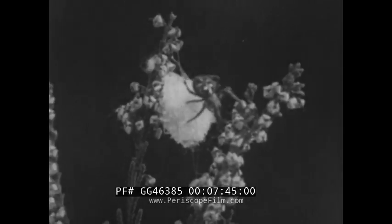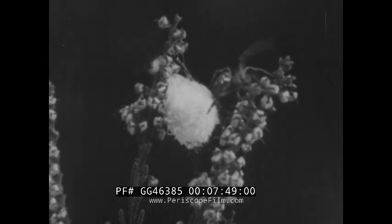In the autumn, the female orb-web spider lays a large number of round yellow eggs enclosed in a silken bag. To protect them from the weather, she spins a cocoon about the bag. The eggs will soon hatch, but the young spiders will remain within the cocoon until spring.